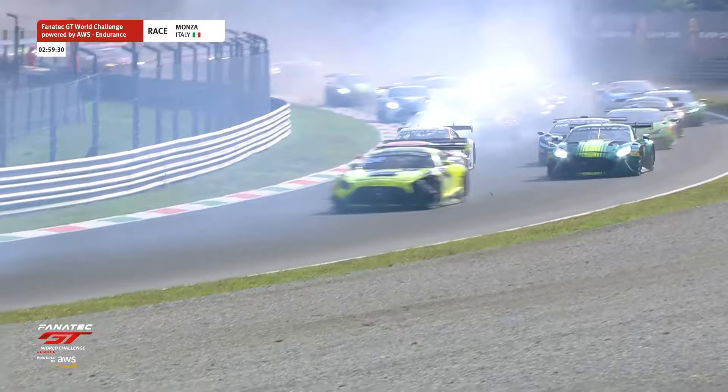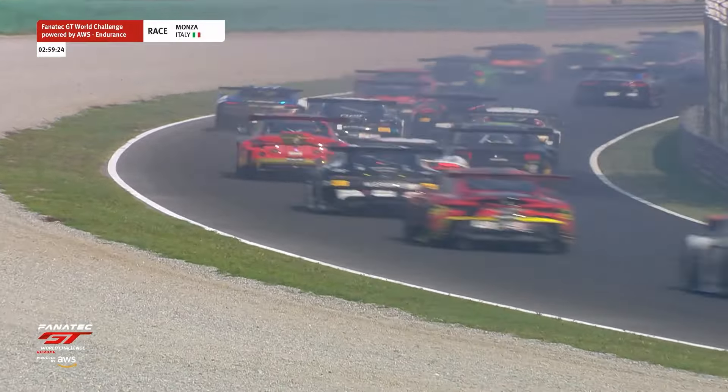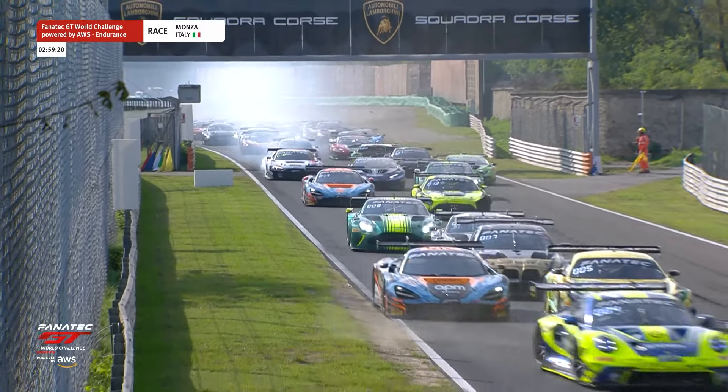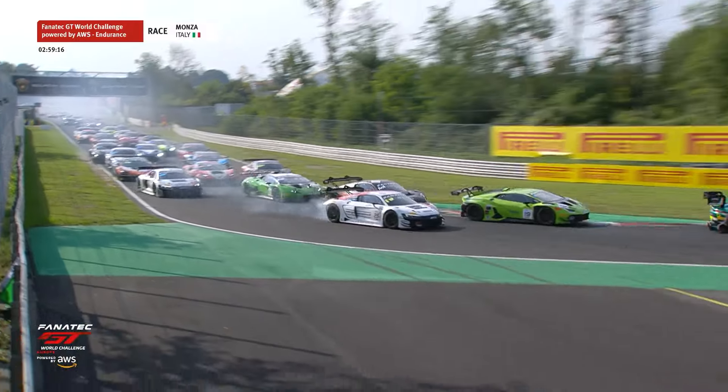The 48 Mercedes has got bodywork damage to the left rear, and I think the bodywork has just flown off the Mercedes. That is real disaster indeed for Windward Racing, and what a chaotic start — Audi coming through there as well.